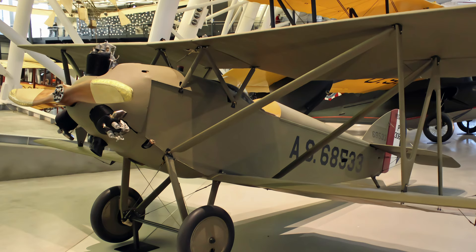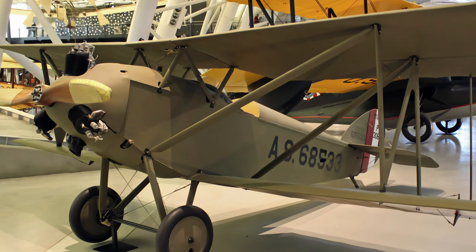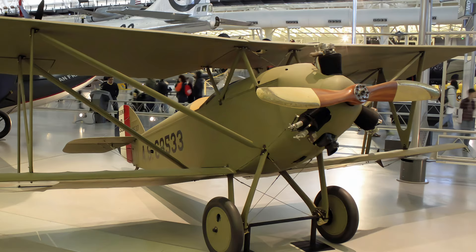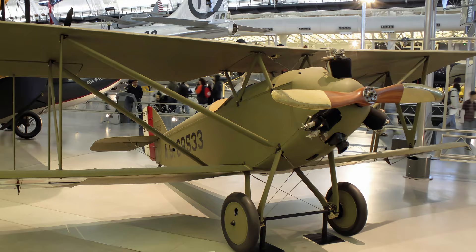The Verville Sperry Messenger, the smallest manned aircraft ever used by the United States Army, was designed as the aerial equivalent of an Army dispatch motorcycle, landing in small clearings as well as in forward areas to deliver and pick up messages from field commanders. It was rugged, structurally simple, and cost only $4,000 per airplane.